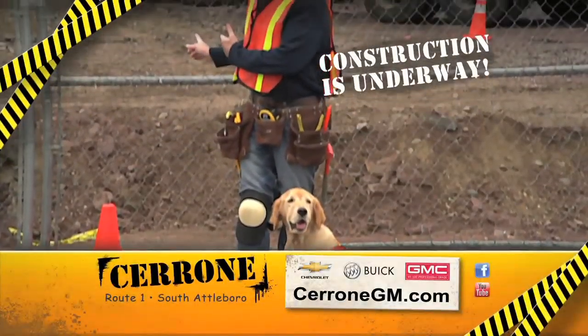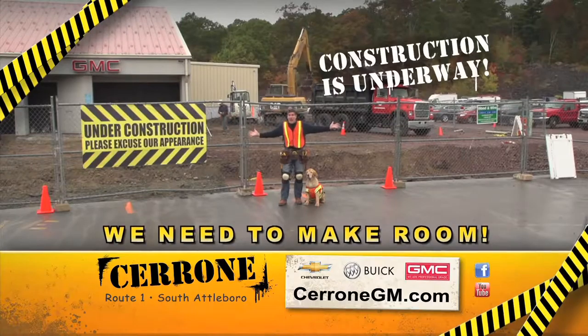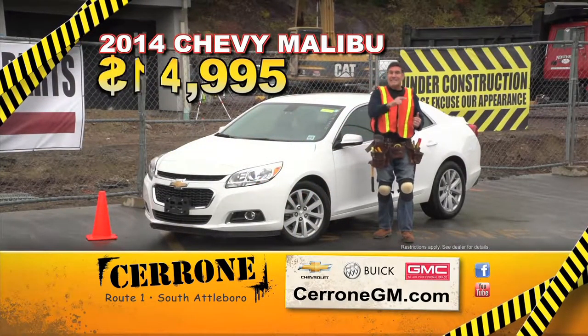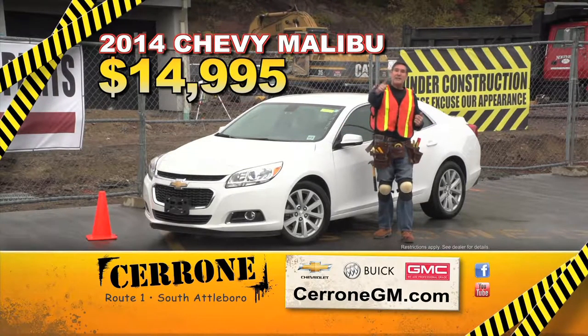At Cerrone's, we're building a new showroom to better serve you. But this construction is taking up a lot of space, so we need to make deals — like these 2014 Malibus at only $14,995. We need to make space. Come to Cerrone's. You'll be glad you did.